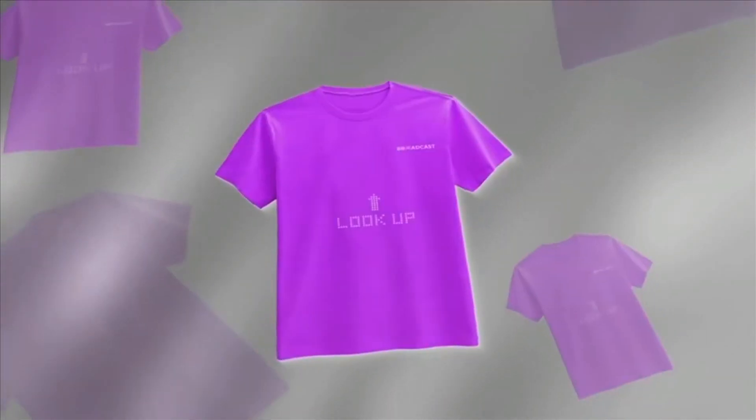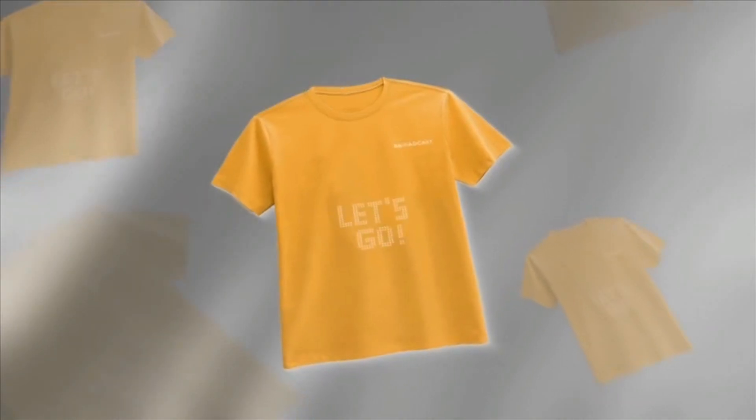The t-shirt is available in multiple colors and you can choose from either a round neck or a collar.